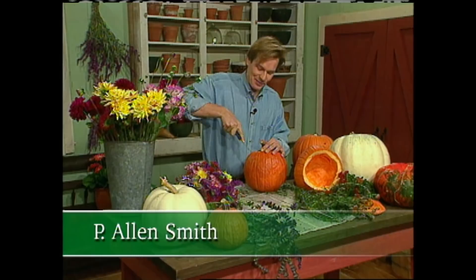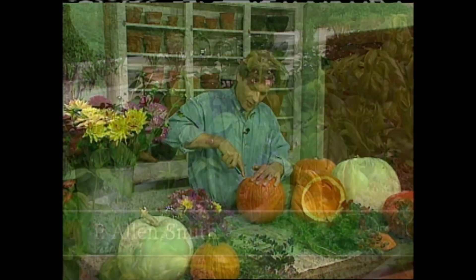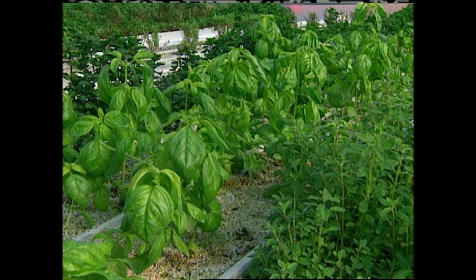Welcome back. I'm Alan Smith. In today's show, we're taking a look at the various ways herbs can enliven our gardens. A little earlier, we stopped by an indoor herb farm to see how chefs around the country keep fresh herbs in stock year-round. We also took a look at how easy mints, such as peppermint and spearmint, can be grown and managed in the garden.